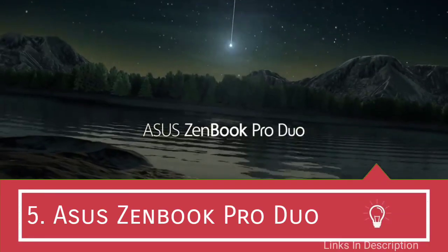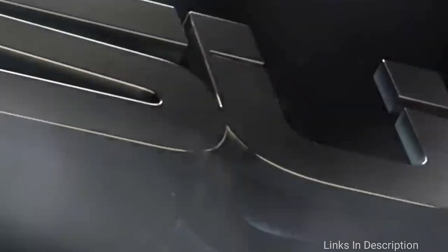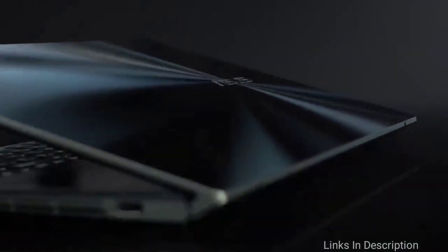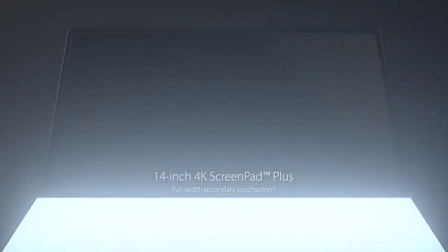ASUS ZenBook Pro Duo — a very good laptop for web development and web design. Professional web development often requires the developer to be involved in graphic design. If that's the case with you, then the ASUS ZenBook Pro Duo is a great choice. The most exciting feature of this high-quality laptop is its ScreenPad Plus.